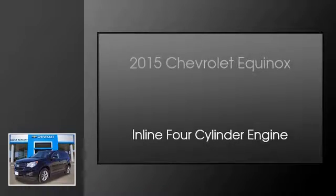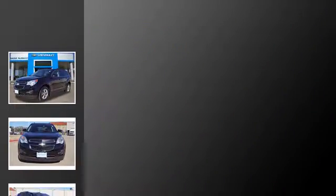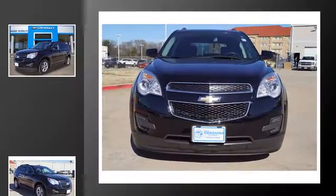This is a 2015 Chevrolet Equinox. This crossover has an automatic transmission and an in-line four-cylinder engine.